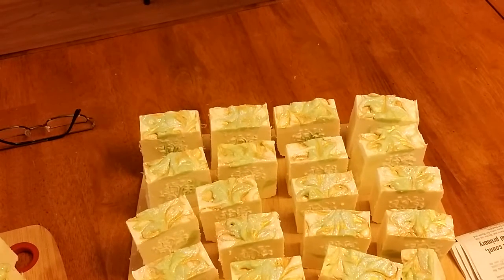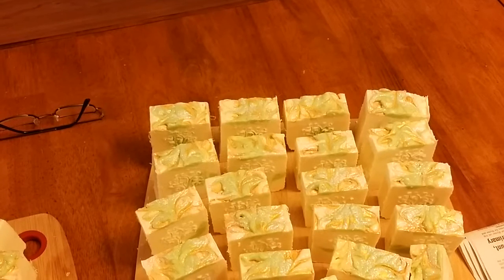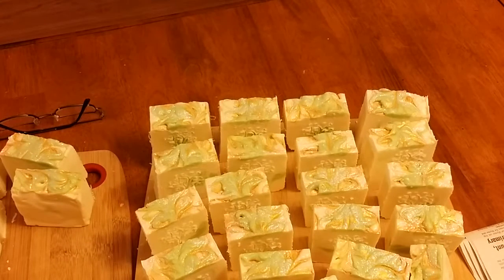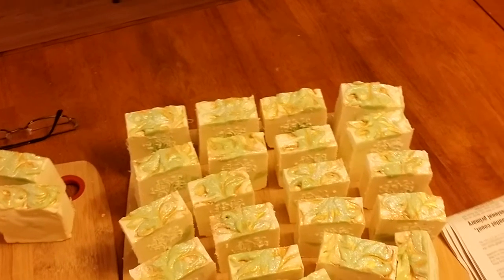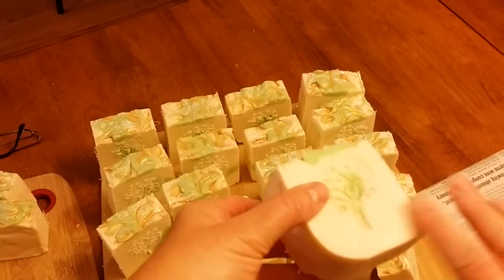Morning everyone, Kathy here from Dirty Booty Soaps. First off, I want to apologize — I did take a video of the cutting, but when I went to watch it before posting, the soaps really didn't show up in the camera. They only half showed up, so I'm redoing the video just to show you what they turned out like.